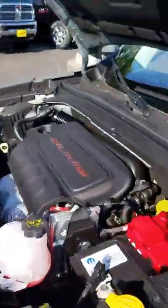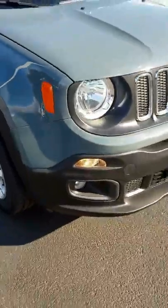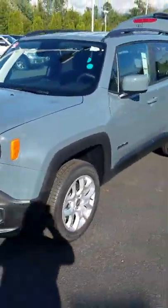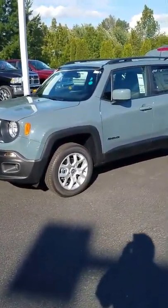So just to make this quick and easy — this is the Jeep Renegade. It is very closely priced with the competition, but it is a Jeep product. So you get that Jeep look, that Jeep performance, that fuel efficiency, and easy to drive. Thank you for watching — this is Raritan's of Monroe.